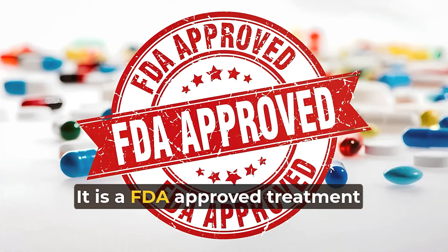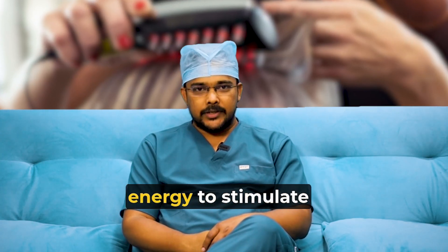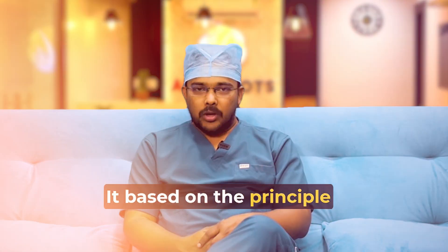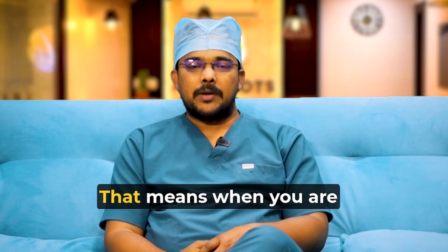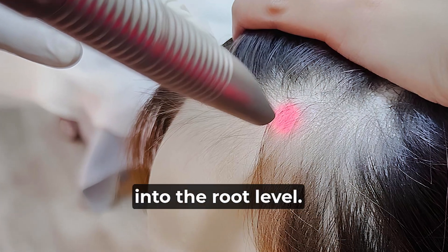So what is LLLT? It is an FDA-approved treatment which utilizes low-level light energy to stimulate the hair follicle. It is based on the principle of photobiomodulation — when you use this laser, the laser light penetrates into the root level.